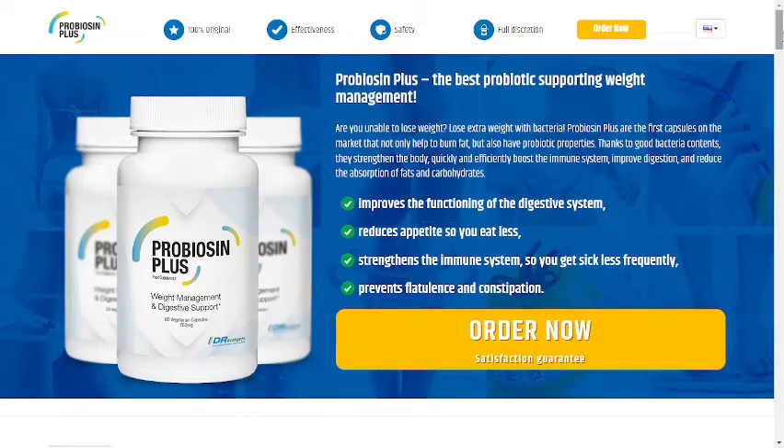Hi guys, my name is Carol and I am 35 years old. I am very embarrassed and therefore I am not showing my face, but I realized that it was necessary to tell you the whole truth about Probiocin Plus.